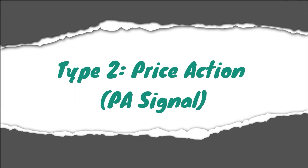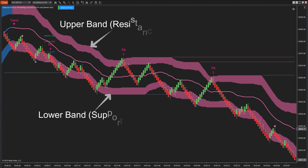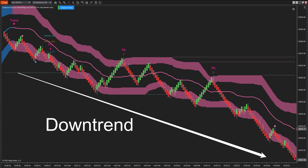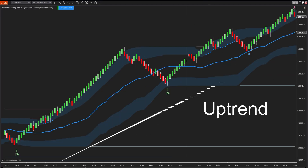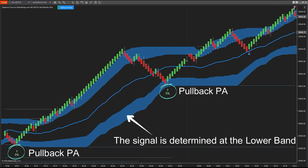Next, let's explore the system's price action signals. These are also pullback signals, but they form in a completely different way, based on the two cloud bands. The cloud bands act as support and resistance, closely following the price and creating movement boundaries. In a downtrend, signals are only identified when the price enters the upper cloud band. Conversely, in an uptrend, signals are identified when the price enters the lower cloud band.